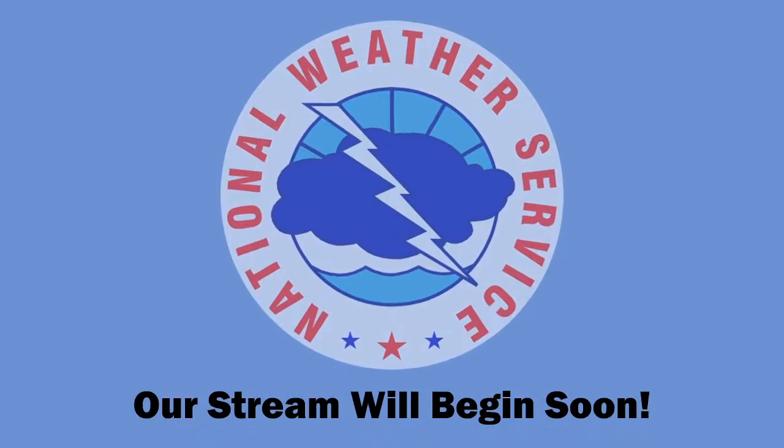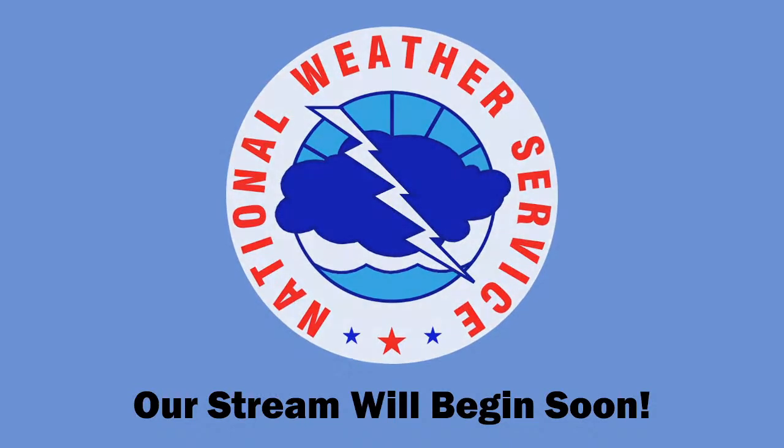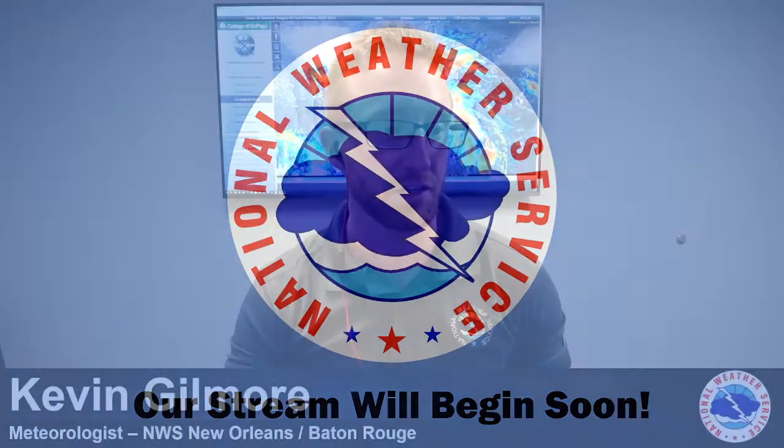Alright, looks like we're good to go. We got a good crowd here that's joined us. We're streaming right now live on Facebook and on YouTube. Thanks for joining. My name is Kevin Gilmore with the National Weather Service New Orleans/Baton Rouge office, located in Slidell, Louisiana.